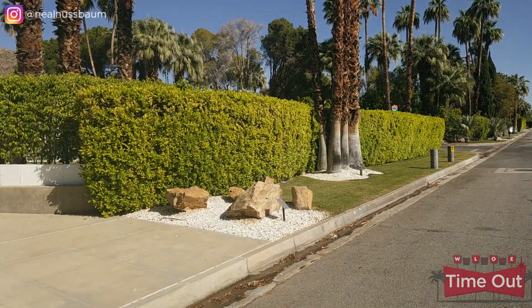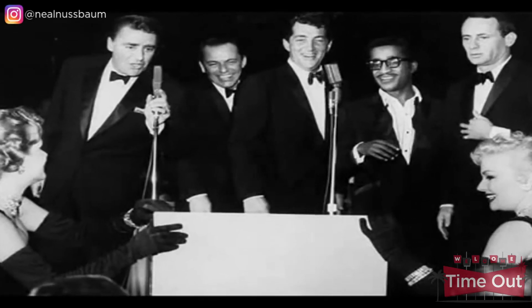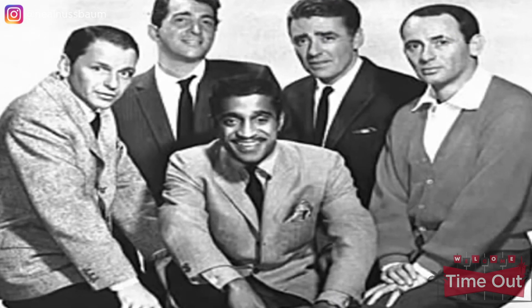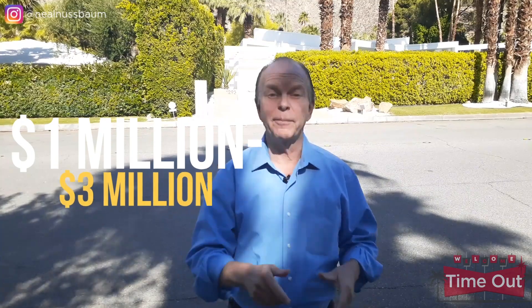Another well-known home here in Vista Las Palmas is the Kennedy Lawford House. This home reflects the 50s and 60s heyday of Palm Springs. Stories from behind these hedges involve seduction and scandal, including names like Peter Lawford, the Kennedys, Frank Sinatra, Sammy Davis Jr., and Marilyn Monroe. Vista Las Palmas is in a great location, and homes here range from about $1 million all the way up to $3 million.